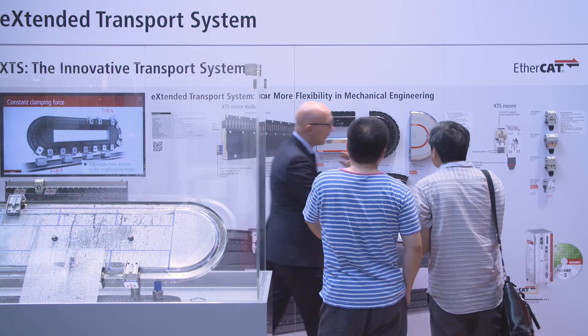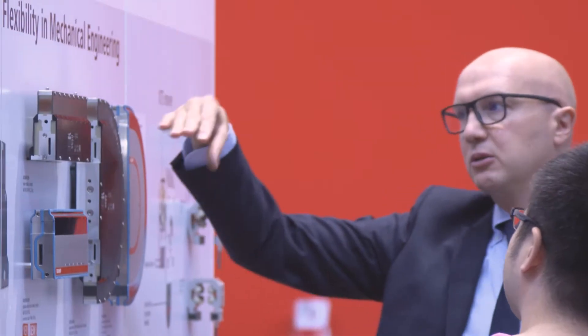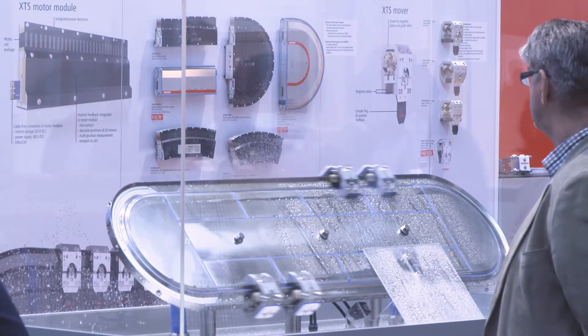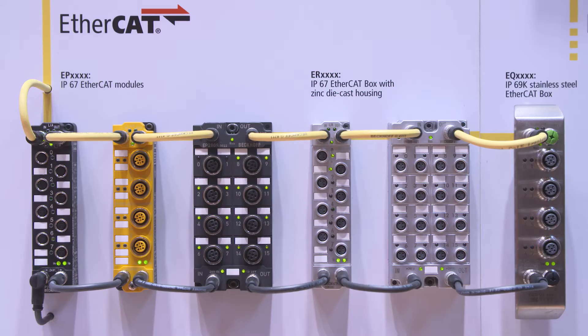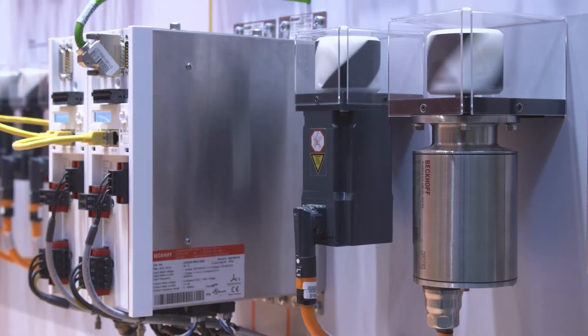With the new XTS hygienic version, Bekoff rounds off its component portfolio in hygienic design. It gives users the option of equipping filling systems with a control system entirely contained in stainless steel: stainless steel control panels, stainless steel I/O modules, stainless steel servo motors, and the XTS hygienic.